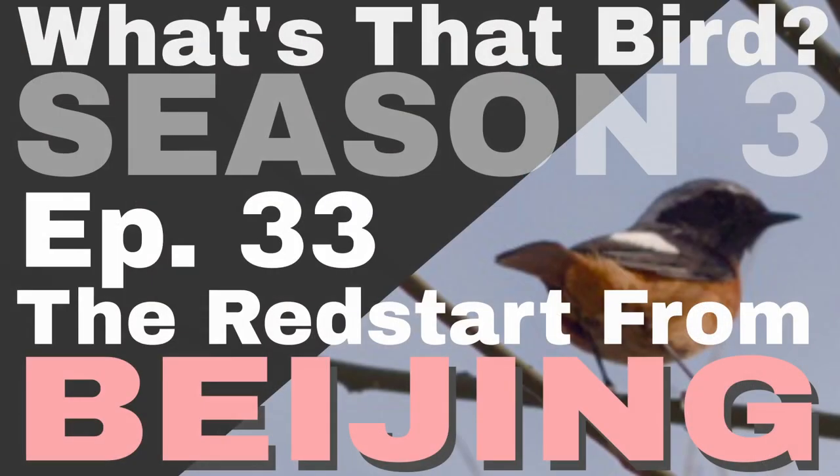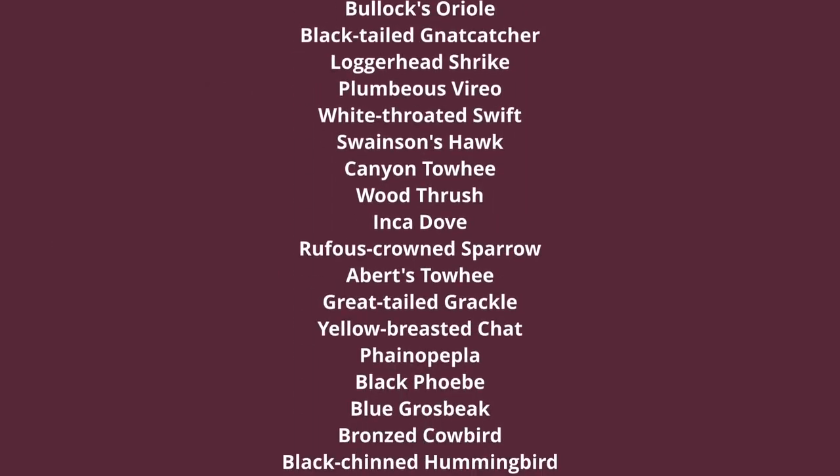Welcome to episode 33 of What's That Bird? I'm excited to say that I recently crossed the 600 bird barrier. I'm very privileged to have seen 607 species of birds.